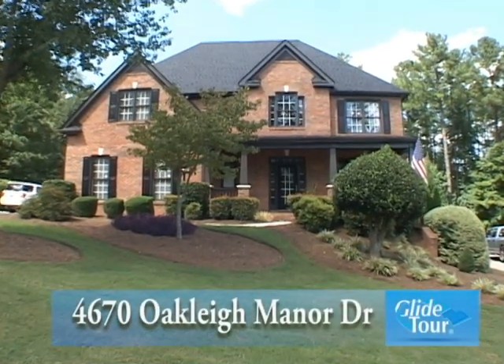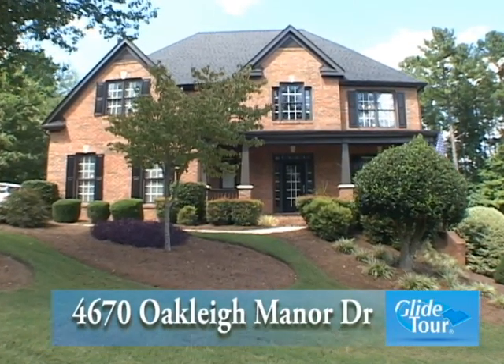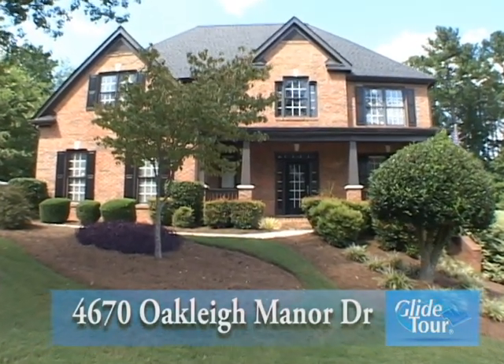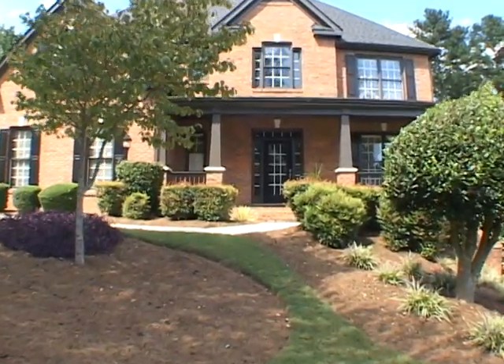Located in the beautiful Oakley subdivision, we would like to welcome you to this immaculate four-bedroom, three-and-one-half bath home, located at 4670 Oakley Manor Drive.